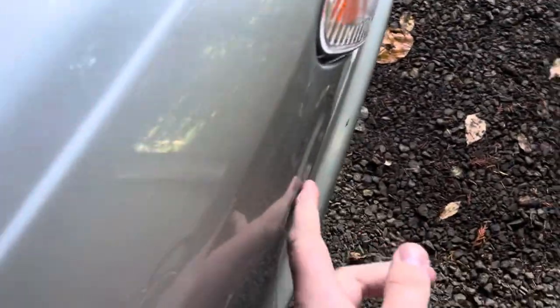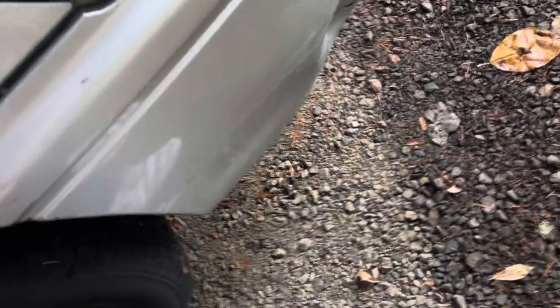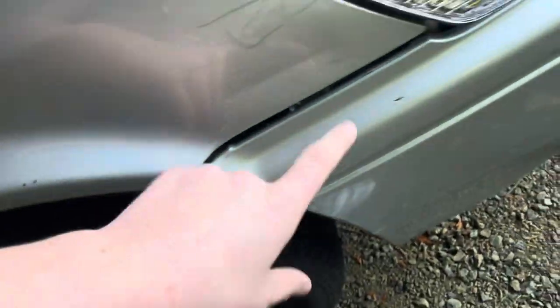So I just grabbed a hammer and pushed this out with boiling hot water — pulled the huge dent out right here. And this one it wouldn't come out, so I'm going to have to grab a blow dryer. The bumper clips were broken, and I got a new corner light. I did all this by myself.